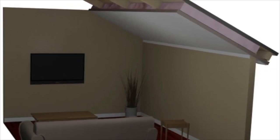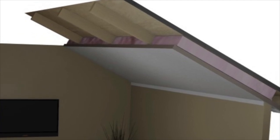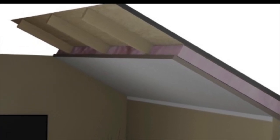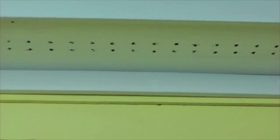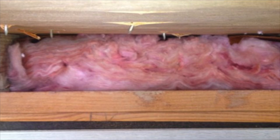When you have cathedral ceilings or angled ceilings in your house and they're not baffled out, there's no airspace between the insulation and the roof deck. Without this airspace, fresh air from your soffit vents won't be able to flow into the attic because the insulation is blocking the airflow.